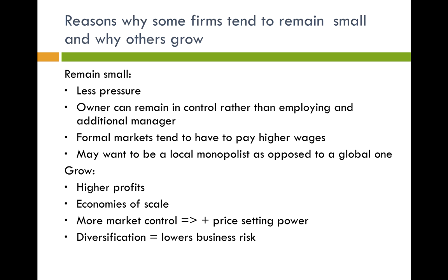However, some firms decide to grow. Why? Because there's an opportunity for higher profits — the owner might want to enjoy a more luxurious lifestyle, and therefore profits are a nice incentive to grow. It also allows a firm to take advantage of economies of scale. If you don't know what economies of scale are, I cover this in further videos, but it basically means that the cost of production becomes cheaper.